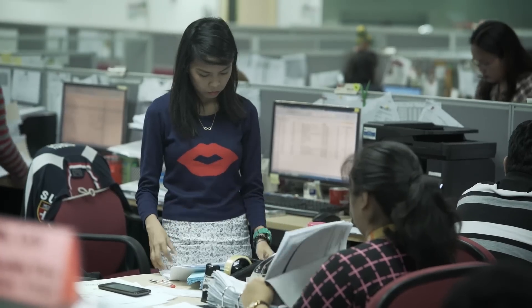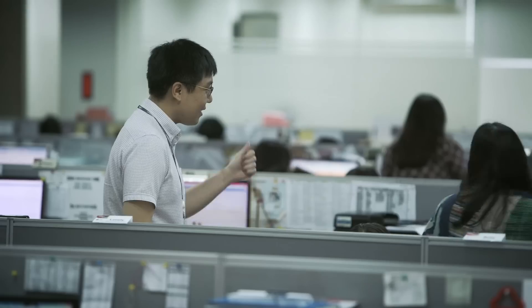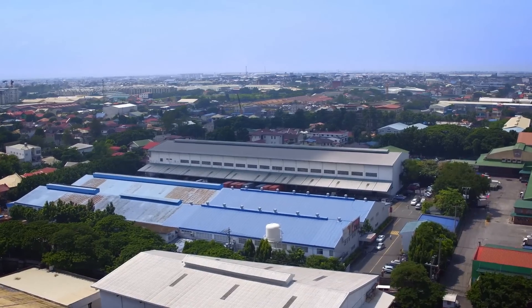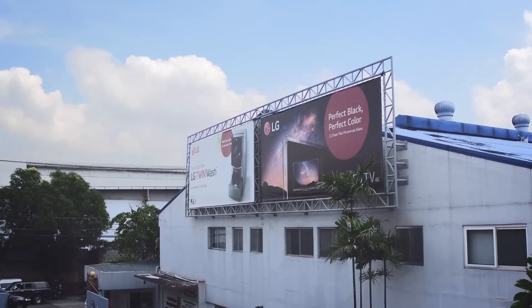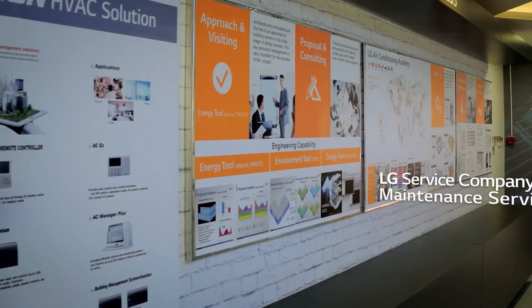LG prides itself on the excellence of its products, but they also fully support the needs of their customers through Team LG. Our professional service and R&D resources in HQ, as well as in LG Philippines, are always ready to offer support whenever needed. Moreover, LG's affiliated company, IAM Soltech, has an office here in Manila for better and faster maintenance service.